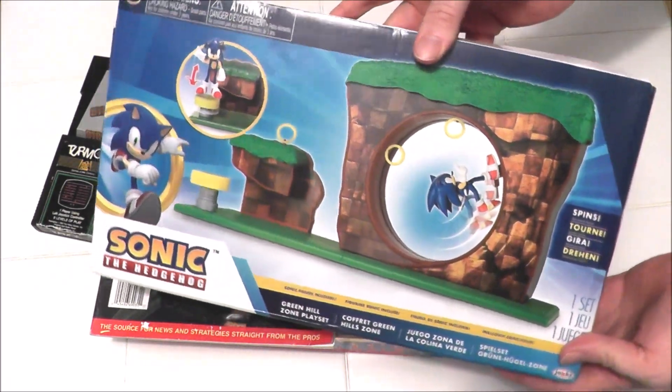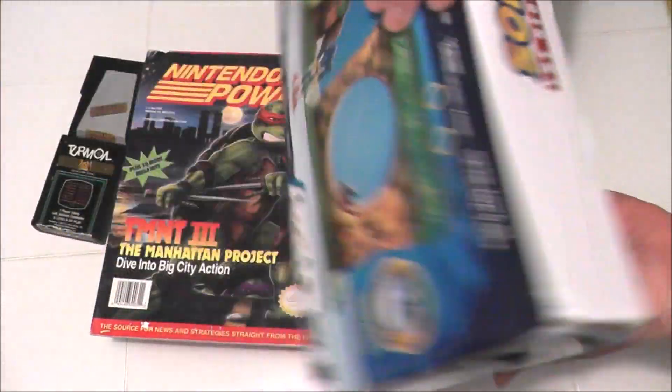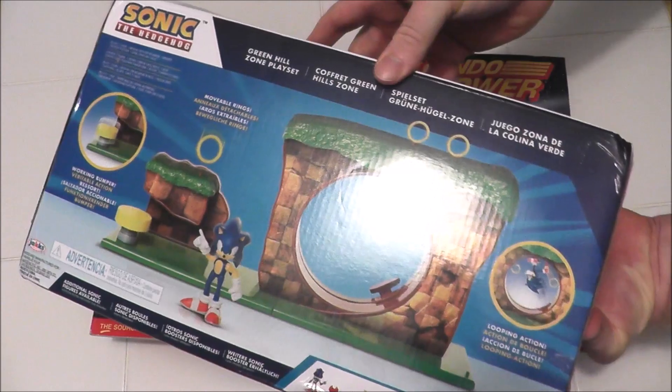Amazon Prime Day happened recently. I picked up this Sonic the Hedgehog diorama by Jax Pacific for under ten dollars, which I thought would make a cool backdrop for some of my videos.